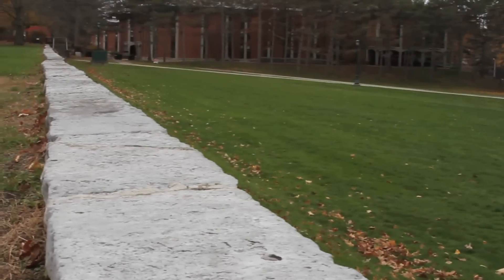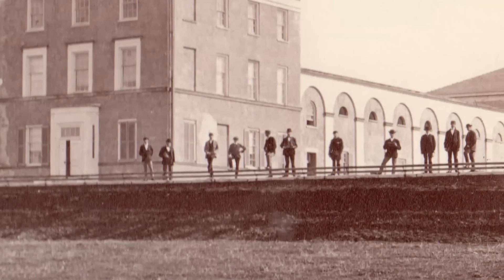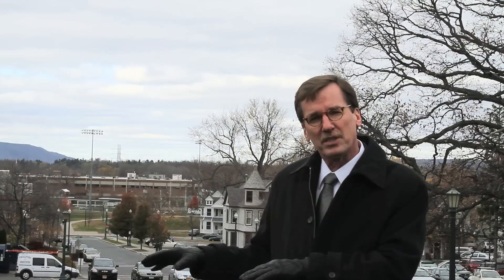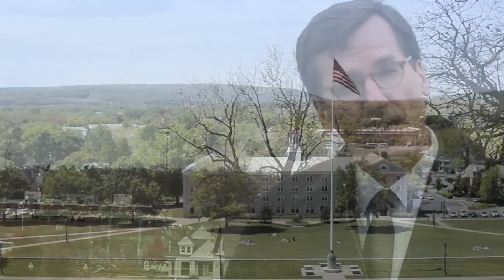We're starting our tour at the terrace wall, which is actually the oldest structure on the Union campus. It was on this wall that Union students would sit and imagine the frontier, their place in it, but also the place of Union College. We like to think today that Union College still prepares young men and women for the frontier.